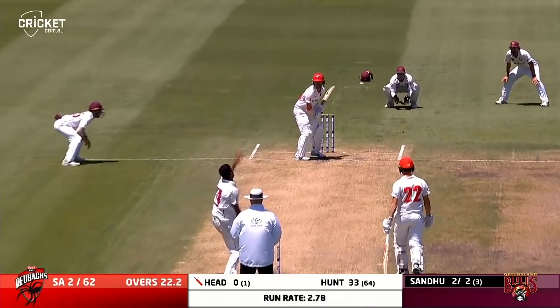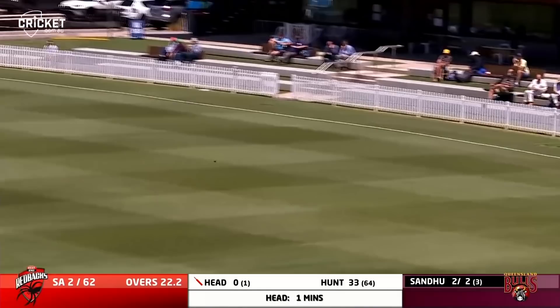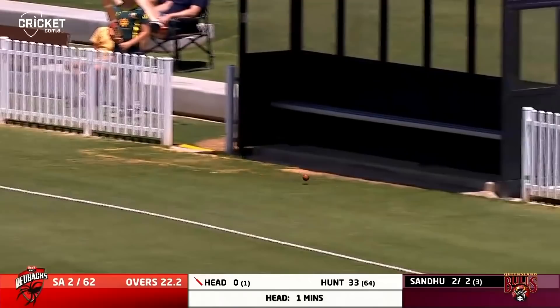Punches that one through the gap, nicely timed shot out towards the western boundary, and that will run away slightly downhill for four. So a good start, that's nicely played by Hunt — finds the gap, out through point. He's making the most of any bad balls being bowled at the moment by the spinner.